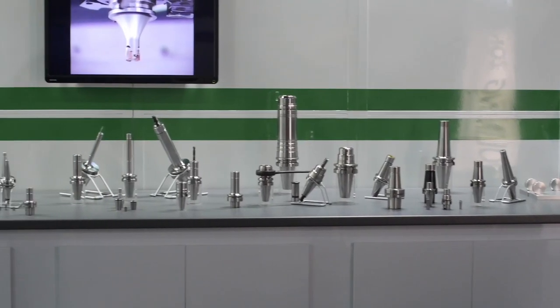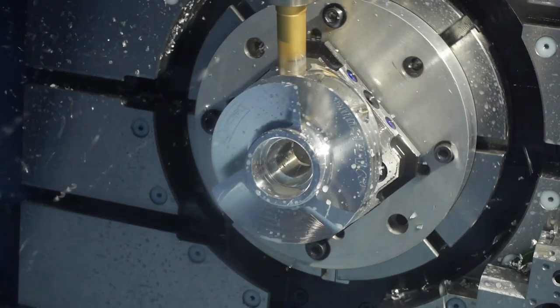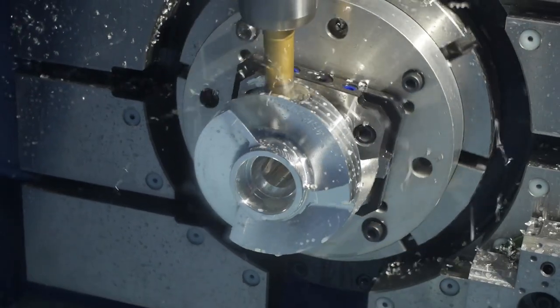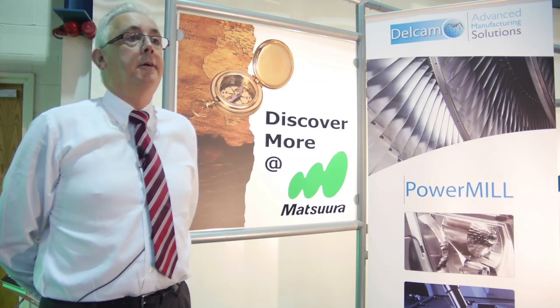We've been dealing with Delcam since 1993. At that time we were very much involved with mold and die machining, direct machining into hardened steel. Since then, we've grown along with Delcam into the aerospace and motor industries, and across the whole board.